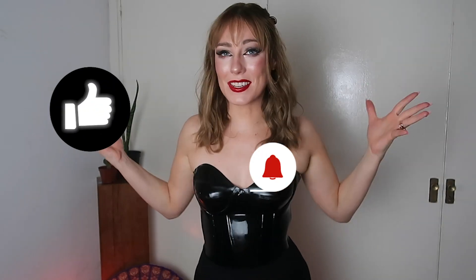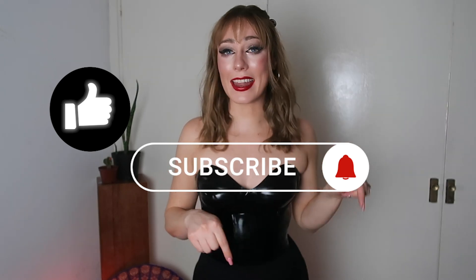Ten out of ten, would recommend. If you're a long-time viewer, you might remember that last time I did a haul with Honor UK I had a discount code and an affiliate link — if they still apply, they'll be linked in the description below. It'll help you get a discount and helps me out with a little kickback, and lets the brand know my viewers love latex. If you want to see more videos like this, give a thumbs up, subscribe, comment what latex items I should get next, and share this video around.